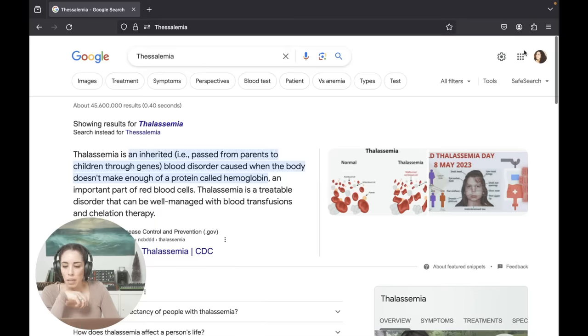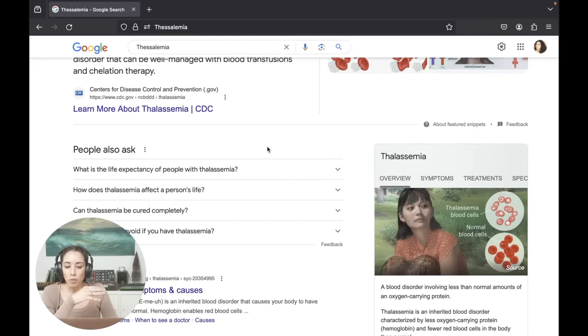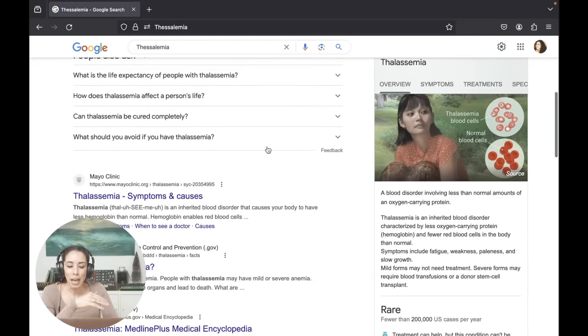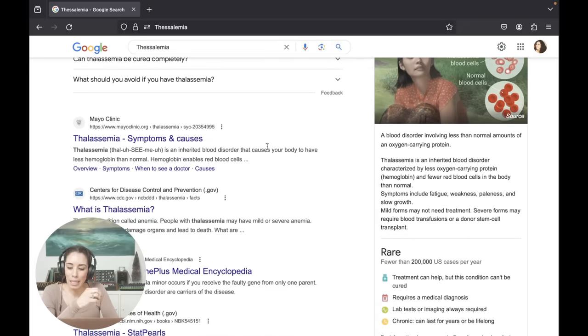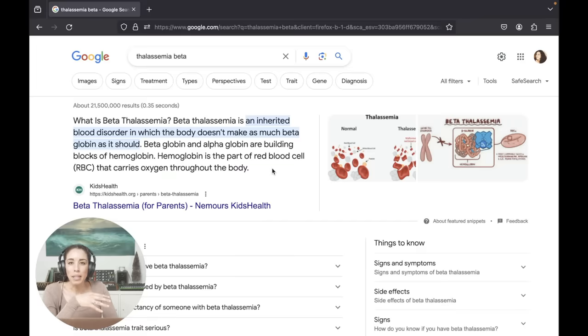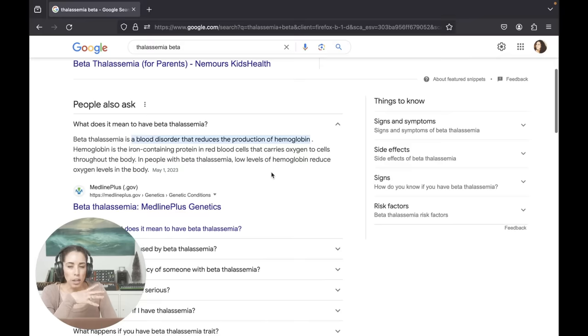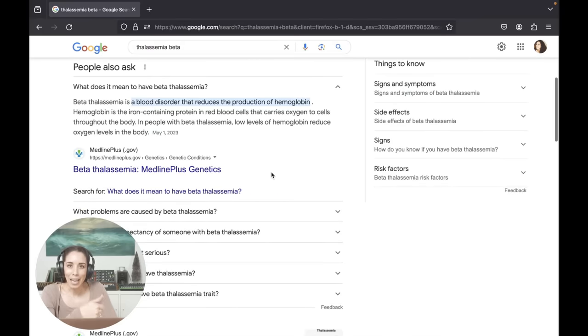My dad said, 'Well, we have thalassemia.' I suddenly remembered hearing about it but couldn't recall what it was. He said he has it, and two of my siblings definitely have it — he's guessing more of us do. Beta thalassemia is an inherited blood disorder where the body doesn't make as much beta globin as it should. Basically your red blood cells are a misshapen and you don't get as much oxygen, and there are issues with iron. There's a really dangerous form, which is not the one we have, and a more common, less dangerous form.